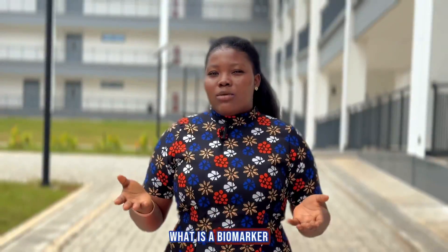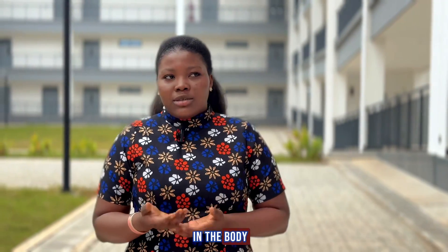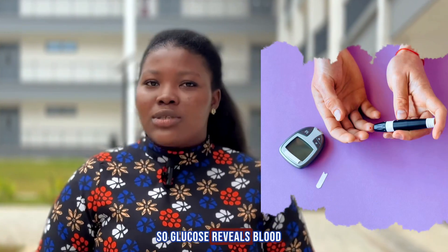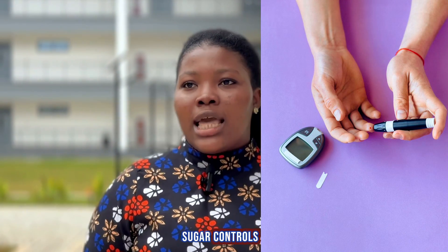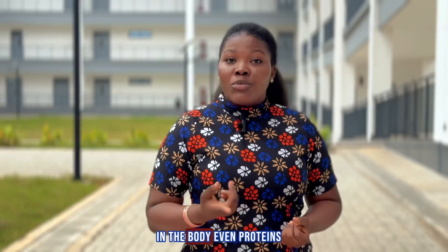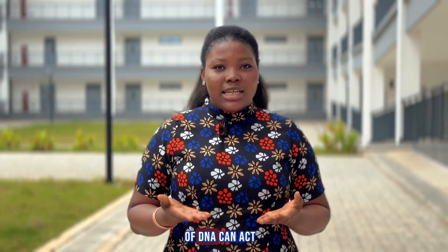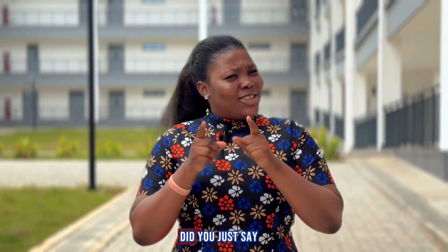What is a biomarker? A biomarker is a measurable molecule that reflects what happens in the body. Glucose reveals blood sugar control, and cholesterol tells us about how lipids are being managed in the body. Even proteins, enzymes, and tiny fragments of DNA can act as biomarkers.